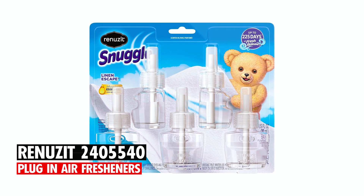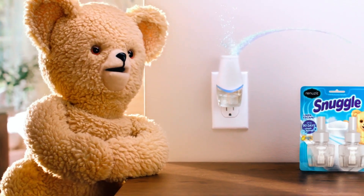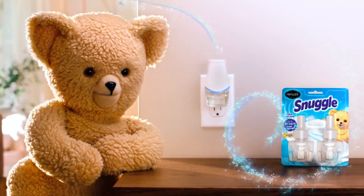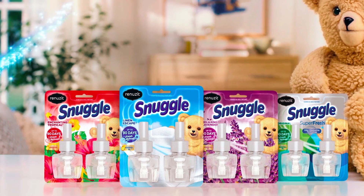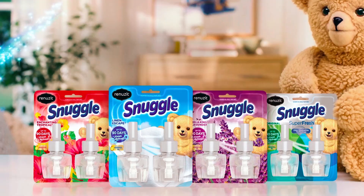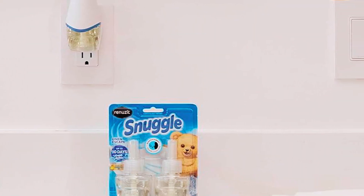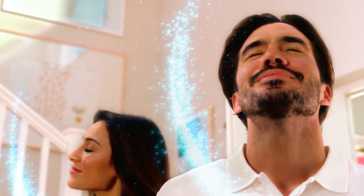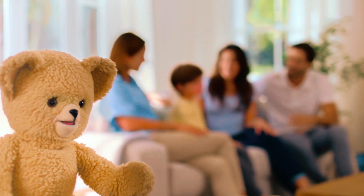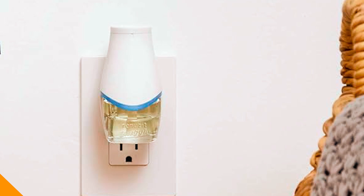The Renews It 2405540 Plug-in Air Fresheners — each one of these refills lasts for a shocking 60 days and releases a pleasant aroma that replicates fresh laundry. The lovely scent of white floral is also infused with quality essential oil. Get one pack of five Renews It refills to begin experiencing the quick-release effect of fresh scents in your home right away. Fit one of these refills into your Snuggle oil warmer for continuous freshness. Renews It Snuggle is the perfect blend for use throughout your whole home.